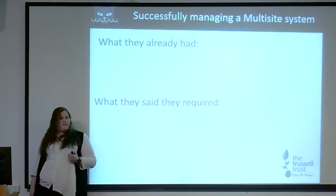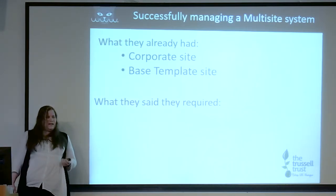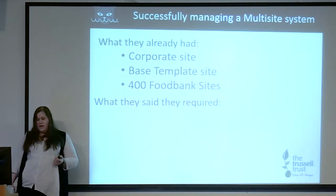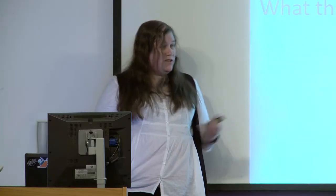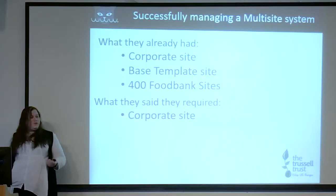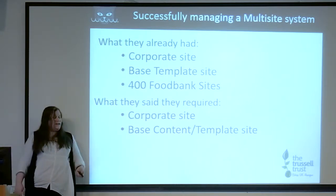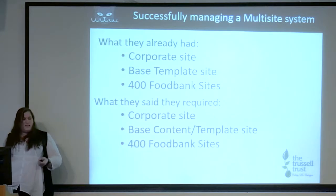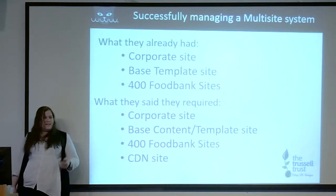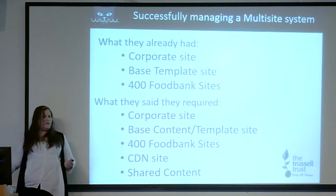So talking about their site: what they already had was a corporate site, a base template site, and 400 food bank sites, all on different URLs. They came to us wanting to produce a new site and amalgamate their technologies. They still wanted their corporate site, they needed a better template site where they could enter base content and copy it across, they still wanted a site for each of their 400 food banks, and they needed a content delivery site for images and shared content across the sites.